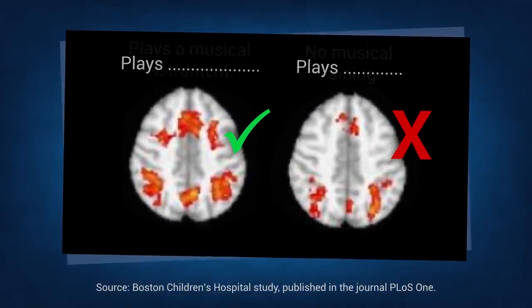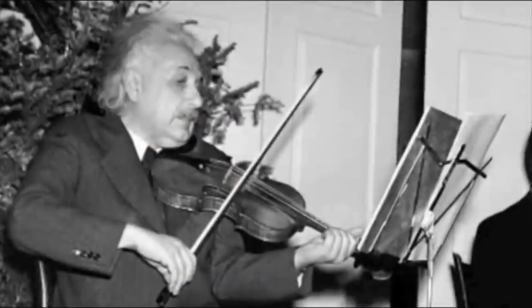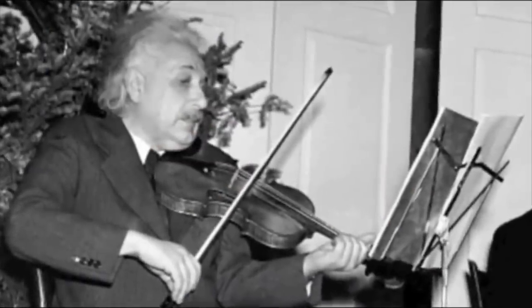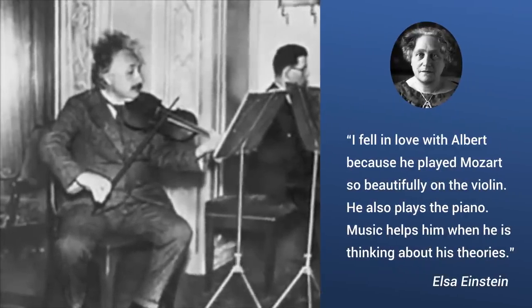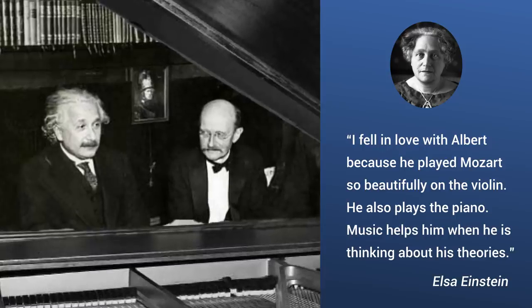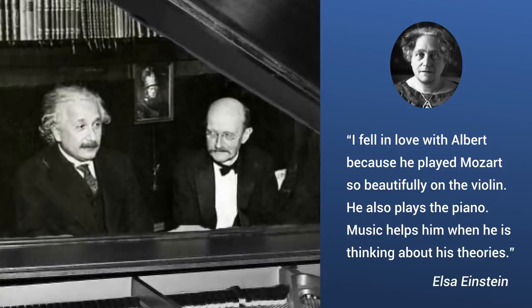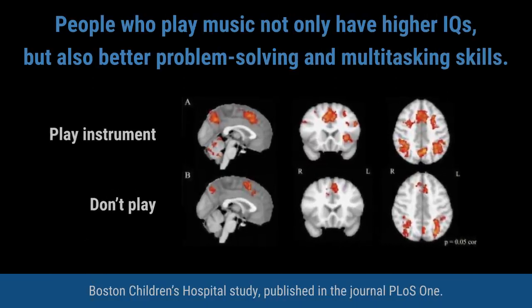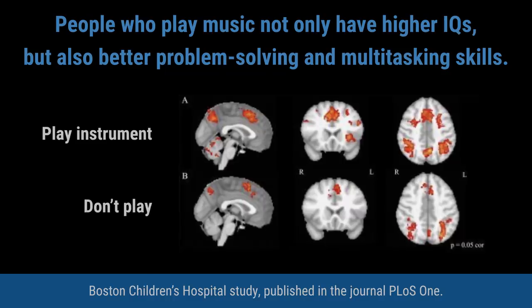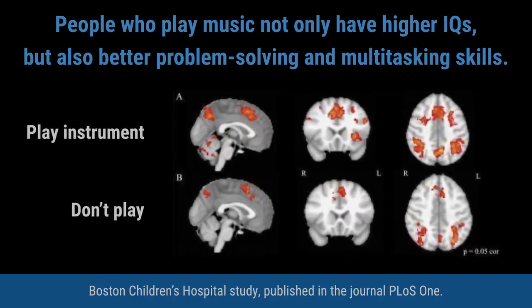Brain scans are also helping to uncover the activities that boost our brains. One study compared the brains of people with and without musical training. The musicians' brains were more active than the non-musicians' brains, and they performed better on cognitive tests. Allowing for socioeconomic factors, the conclusion was clear: learning an instrument enhances the brain.